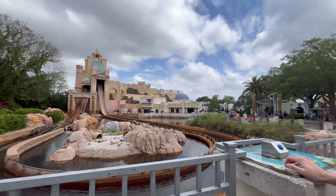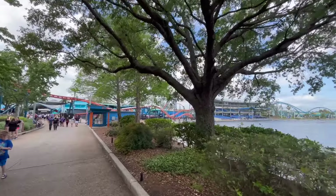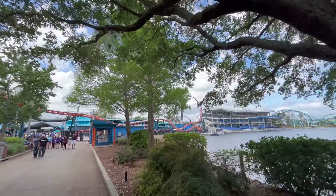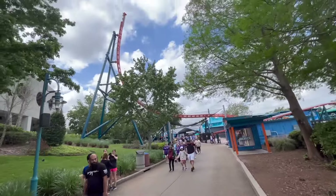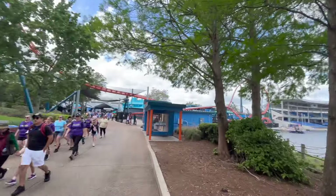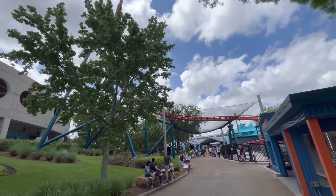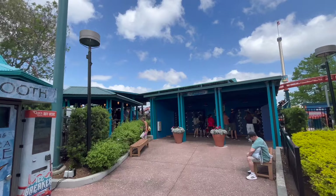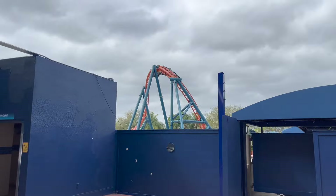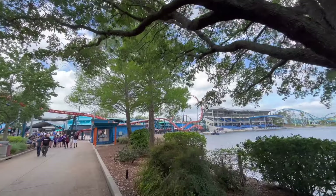Coming in at number 6 is Icebreaker — the final ride we did not get a chance to experience, because the line was super insanely long and they were running one train only, meaning the line would move really, really slow. We really didn't want to spend almost three hours waiting in line after taking a red-eye and being super exhausted. We've been on plenty of other Premier launch coasters, and I'm sure it runs pretty similarly. It's really nice that they removed the comfort collars on this ride — I'm sure the airtime is a lot better now that it's just the lap bar. It looks like a really fun coaster overall.